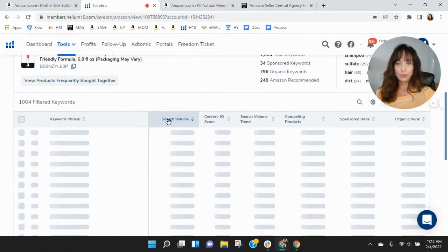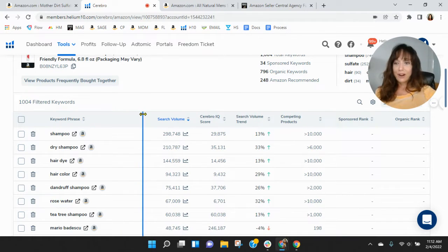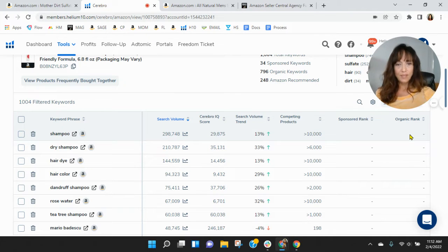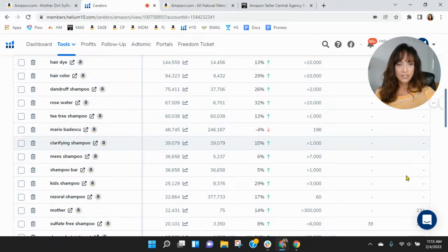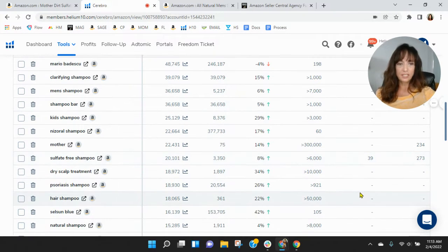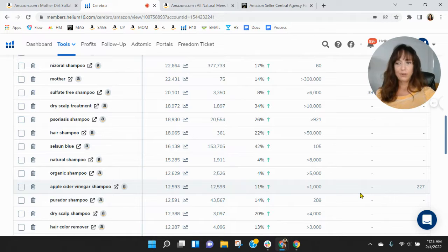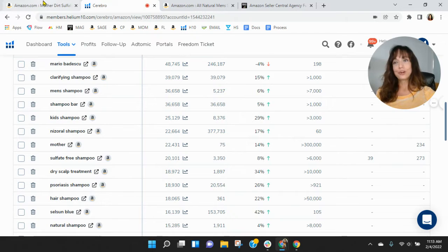Let's look at the most frequently used keywords within this category and see how you're indexing. I'm surprised that you're not showing up with 'shampoo' — I know it's very competitive with clicks. Mother is your best organic there. Sulfate-free is probably where you're getting the most traffic from. But truthfully, you're missing out on a lot, so there's definitely room for improvement here.